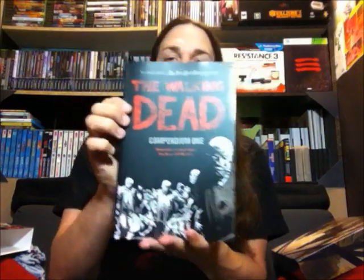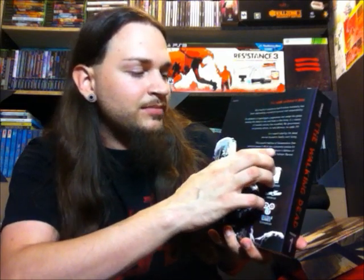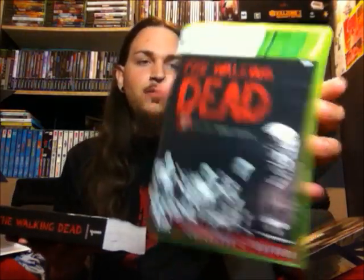The Collector's Edition is basically a big old fancy box with obviously the game inside, but the main thing is you get the first 48 issues of the comic in a special artwork compendium. On the back it says this special edition of compendium 1 collects issues 1 through 48 of the acclaimed zombie hit and is only available with a Collector's Edition of the Walking Dead video game from Telltale Games. So it's definitely a special edition of the book. The game inside says Collector's Edition on it as well with the artwork.